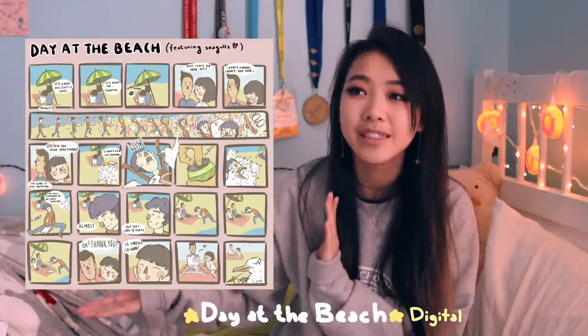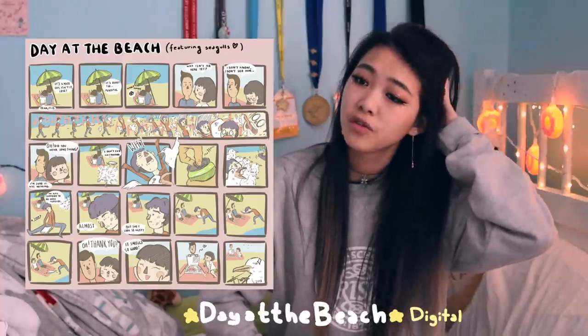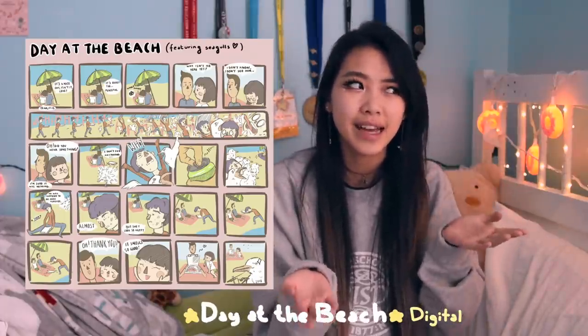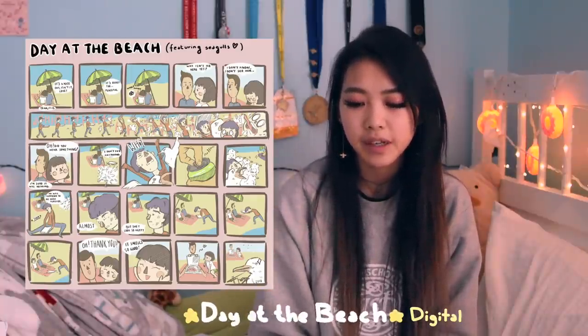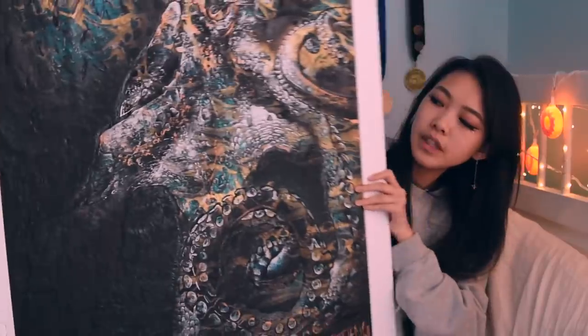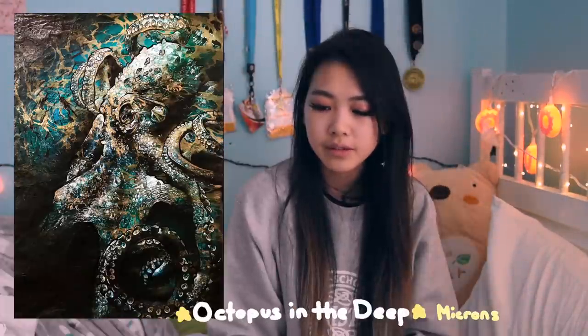This is a comic I slaved over for about 12 hours the day my applications were due - a terrible idea. This is the only piece I have that's digital because I've very recently started getting into digital art. I decided to include it to show I can do digital art - I have the ability to learn at least. It's a true story about my parents and it's really cute; I tried to show a sequence of running in part of it, which was important to me. The last piece is huge - two feet by three feet - a giant octopus.